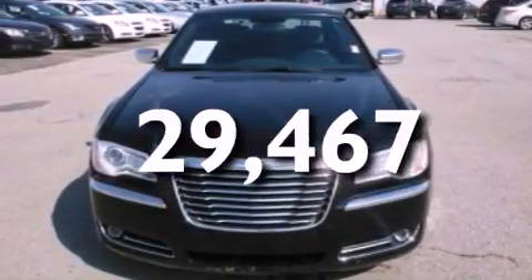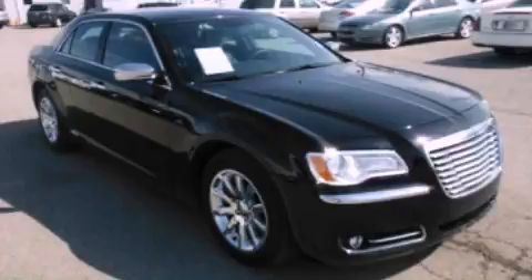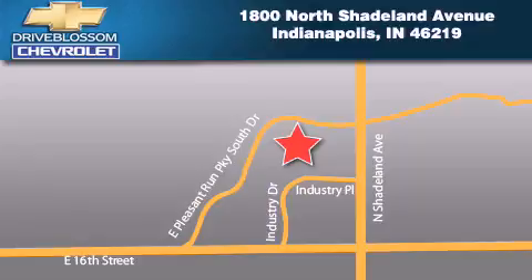This vehicle won't last long at this price. Call and arrange a test drive now. Blossom Chevrolet is located at 1-800 North Shadeland Avenue in Indianapolis. Our goal is to exceed all of your expectations to ensure that you'll return for future visits.